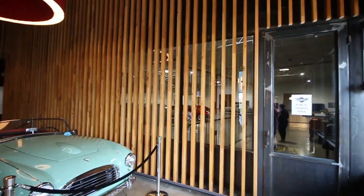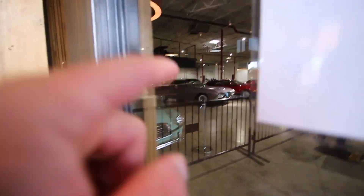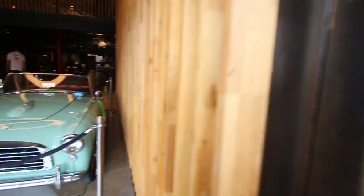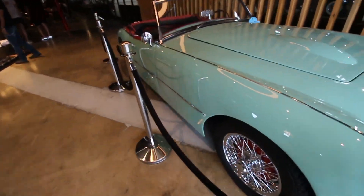Wow, check this out — we've got a public viewing area in here with some really, really nice cars. Very expensive cars. We've got a Doretti right here. This is such a cool car; everything in here is so cool.